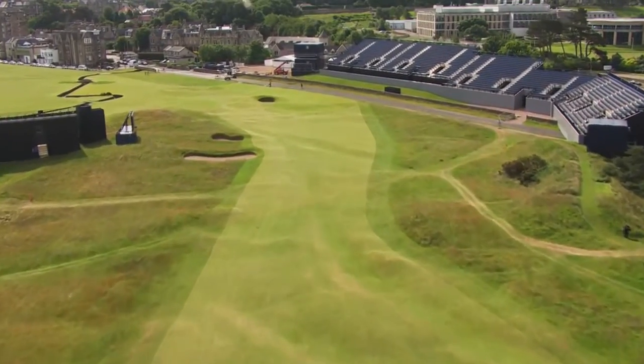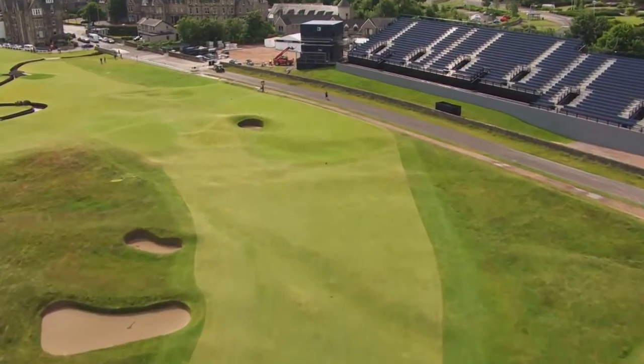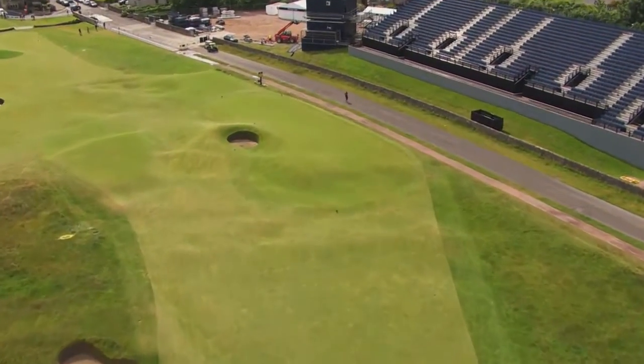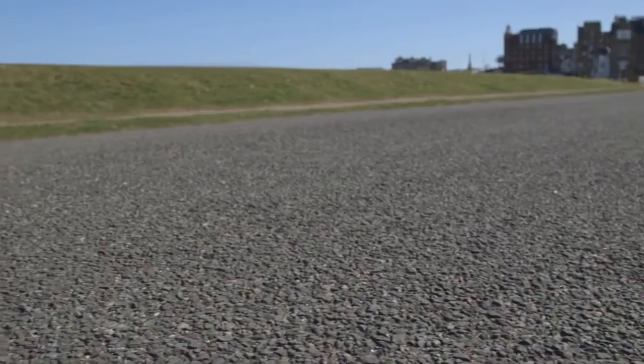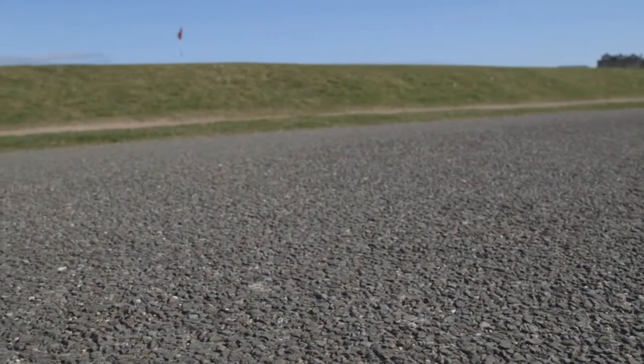When the pin is behind the bunker or further left, it's very tricky to get it on the top tier, especially from the left rough or even from the fairway depending on how firm the greens are. You don't want to be long — if you're long, you're on that little path with stones, and it's very difficult to chip from there. If you make one or two bogeys there, I think it's an acceptable score.